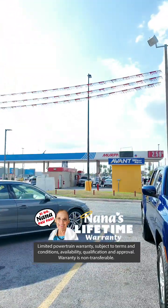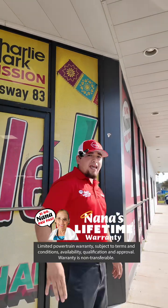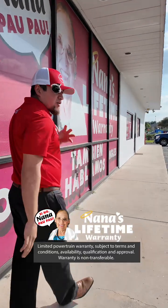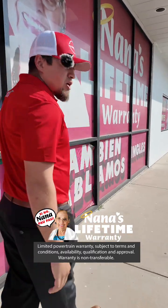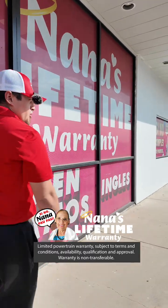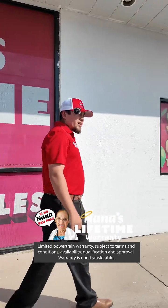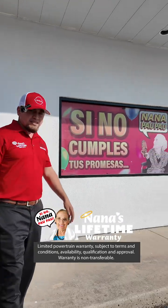Come by and stop by guys, we're always open from 9am to 8pm. You can stop by at any time, it doesn't matter how late or early it is — we're here to work for you guys. Right now we have a great, really brand new, amazing 2024 Nissan Sentra here.